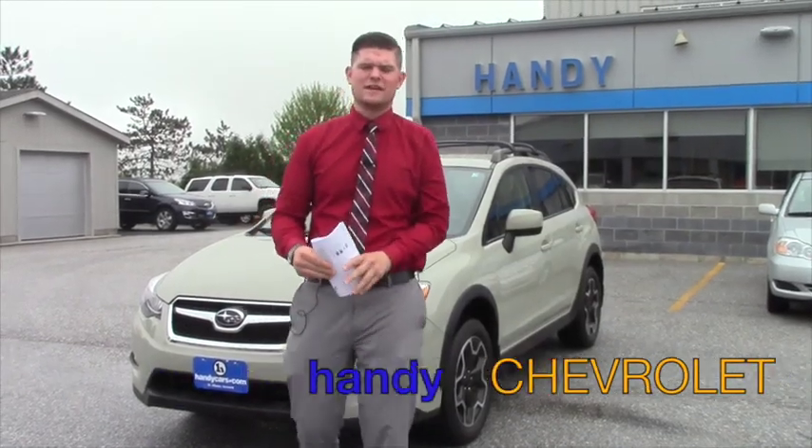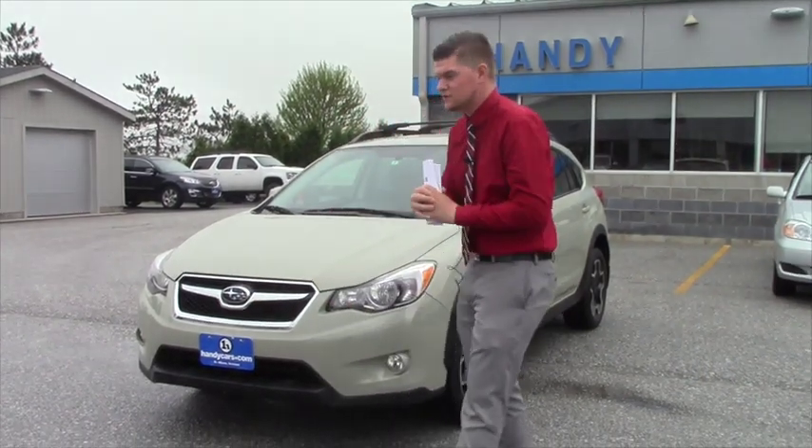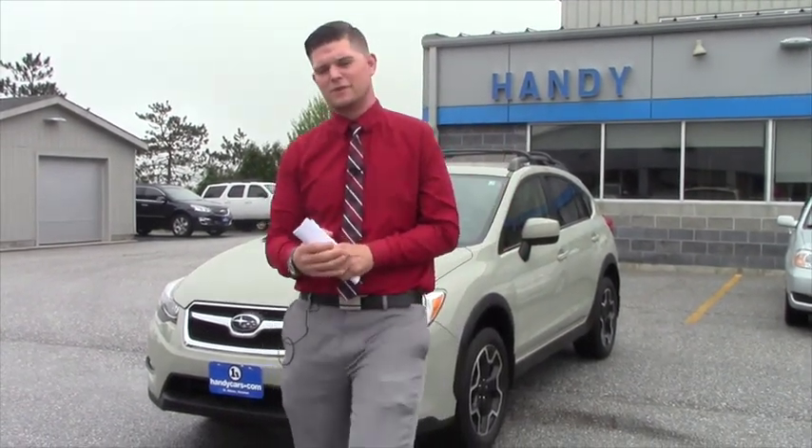Hey Paul, this is Matt from Handy Chevrolet. I just want to thank you for your inquiry on the 2014 Subaru Crosstrek. I just wanted to send you a quick video to go over a few of the options that ours has to offer. I know you had a few questions and I did send you an email to see when a good time might be for you to come in and take it for a spin.